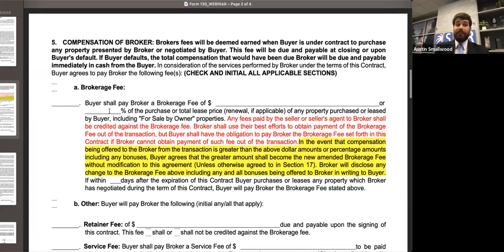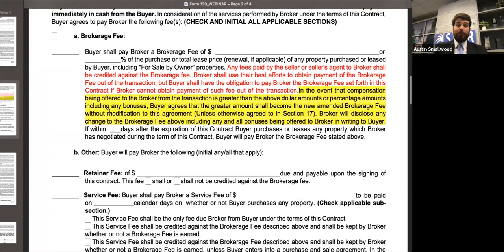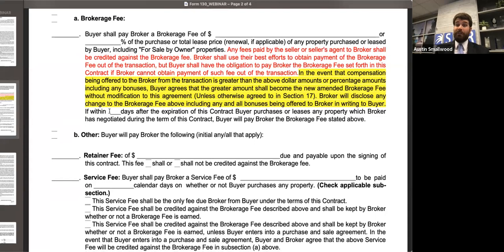I want to make sure you're aware that is not the only way your compensation can be structured. You also have the ability through our agreement to do retainer fees, service fees, or a combination of retainer fees, service fees, and brokerage fees. As a brief segue, in paragraph 6 of our sales contract under transaction costs, it is understood that whatever the buyer's brokerage fee is represents a buyer's transaction cost, and whatever the seller side is is theirs. So make sure if you're negotiating your contract that you're mindful of that.